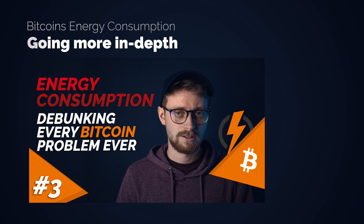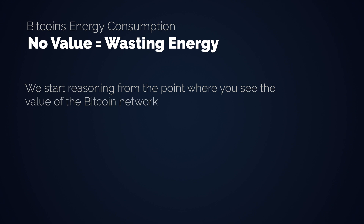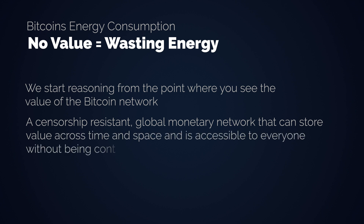You can find the links to the reports and articles I quote in the video description. The first thing we need to talk about is the value of the Bitcoin network, because if you believe that the Bitcoin network has no value, then of course the logical conclusion is that it wastes energy. Something that has no value but uses energy is wasting energy by definition. This video is not meant to explain the value of the Bitcoin network to you — there are many others that achieve that goal. For the rest of you that agree that a censorship-resistant global monetary network that can store value across time and space and is accessible to everyone without being controlled by someone does have value, let's continue.